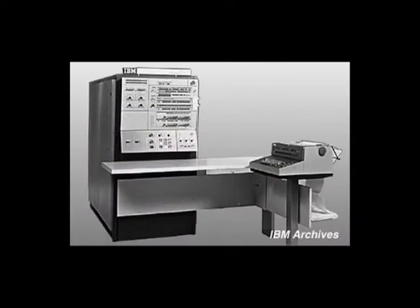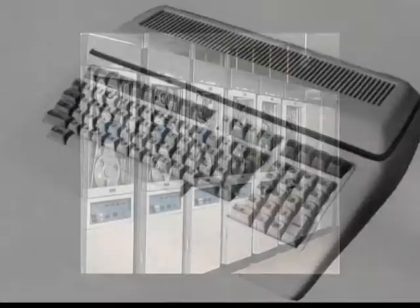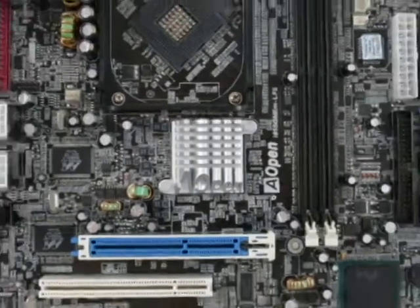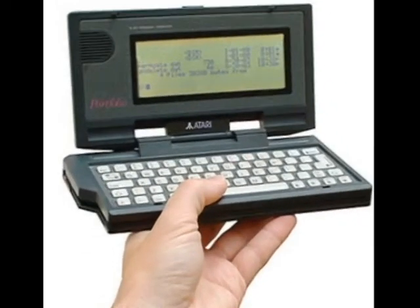The third generation computers became even smaller when the transistors were replaced with silicon chips called semiconductors. The microprocessor brought the fourth generation of computers — thousands of integrated circuits built into a single silicon chip — and with this came computers which could fit in the palm of your hand.